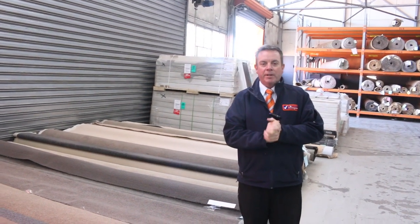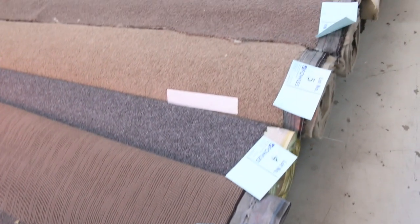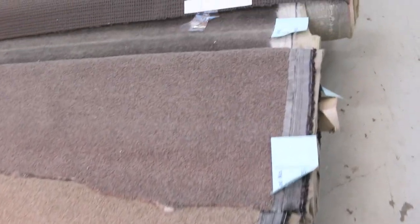G'day, I'm John from Fowles Auctions and Sales. I'm here to preview tomorrow's carpet auction — it's Wednesday the 8th of May at 10am. We've got a monster auction happening tomorrow. We've got over 230 lots of carpet — that's 230 rolls of carpet. Have a look at them.